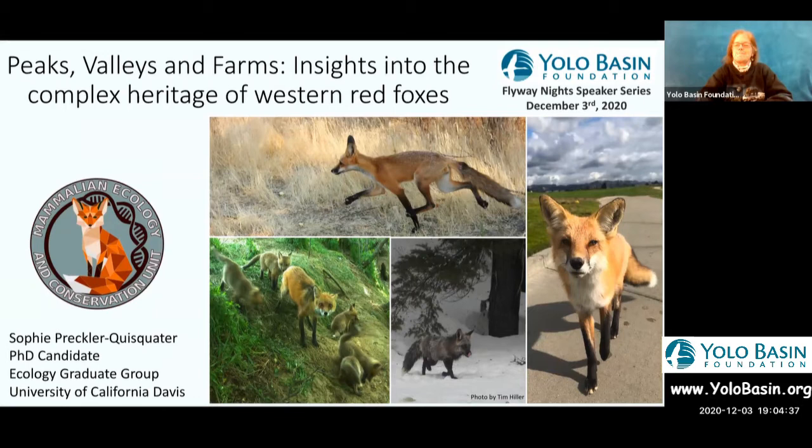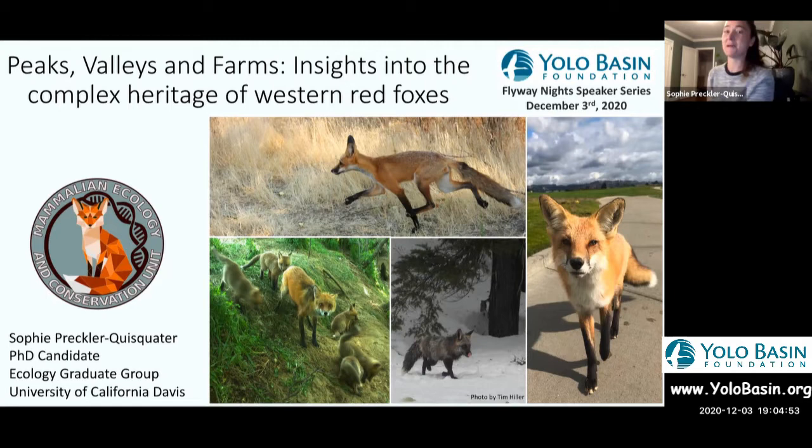Thank you so much for having me. This is a really awesome platform for me to speak. I'm really excited to share some of my dissertation research, as well as research from fellow lab mates. I am a PhD student at UC Davis, and I work in the Mammalian Ecology and Conservation Unit. I'll apologize in advance for a Zoom habit where instead of a laser pointer, I do a lot of mouse circles.